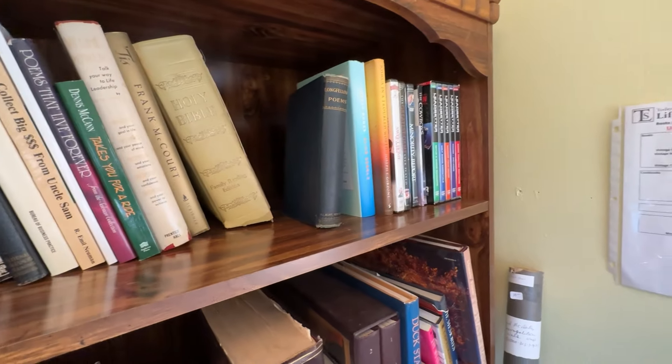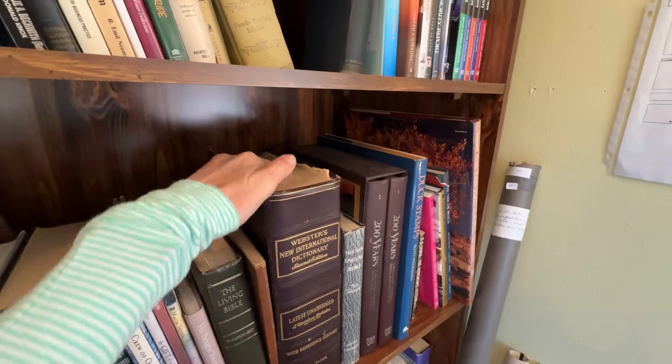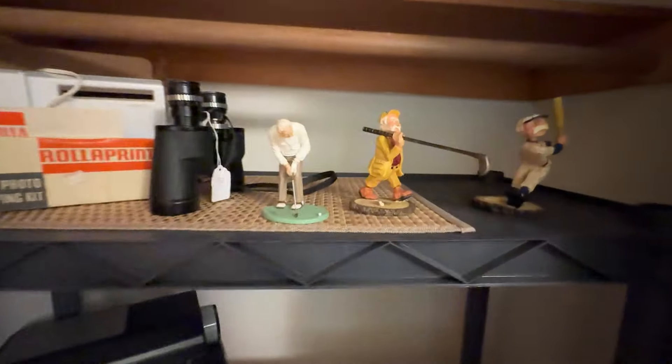And then look at this huge dictionary. It reminds me of when I was in high school and they used to have a podium where they would keep the dictionary open for you to look up words. My, how things have changed.